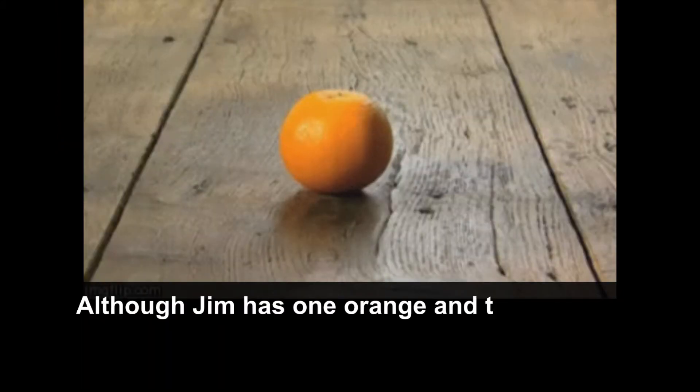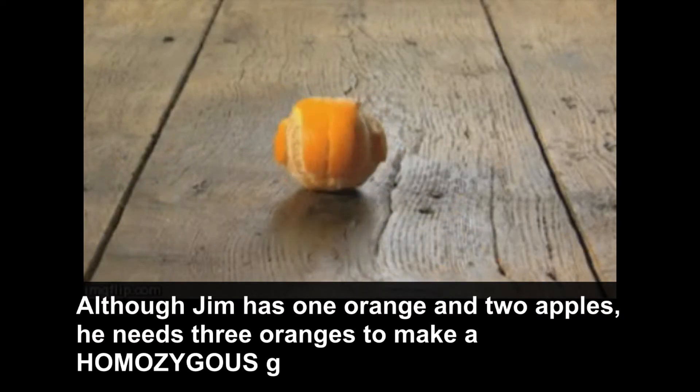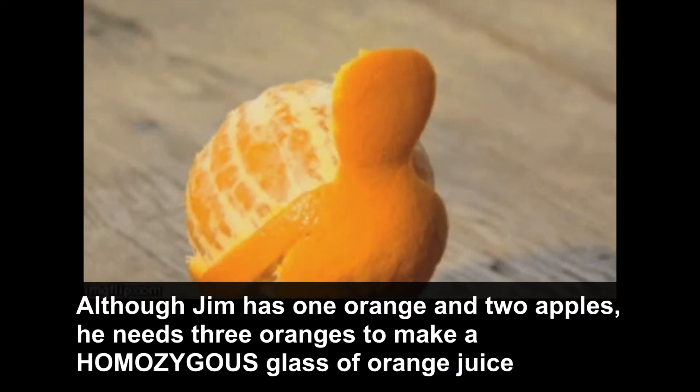Although Jim has one orange and two apples, he needs three oranges to make a homozygous glass of orange juice.